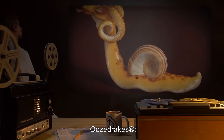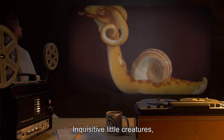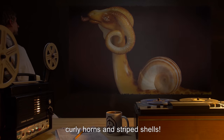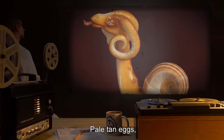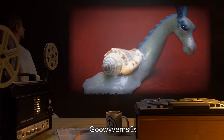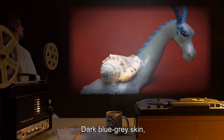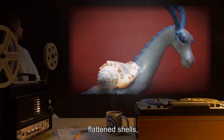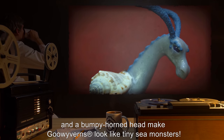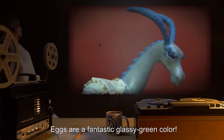2. Ooze Drakes — inquisitive little creatures, with neat banana-colored skin, curly horns, and striped shells. Pale tan eggs, like a chicken. 3. Goo Wyverns — dark blue-gray skin, flattened shells, and a bumpy horned head make goo wyverns look like tiny sea monsters. Eggs are a fantastic glassy green color.